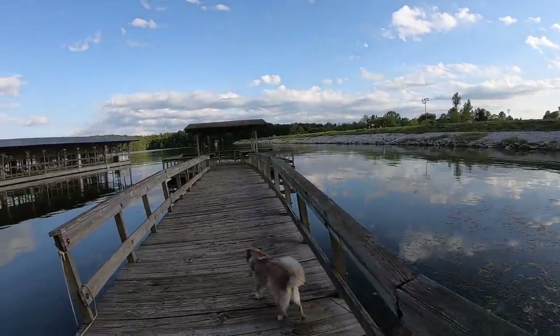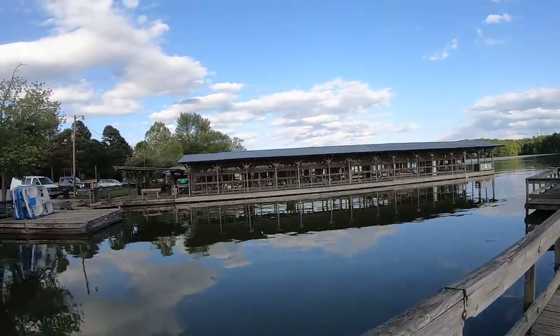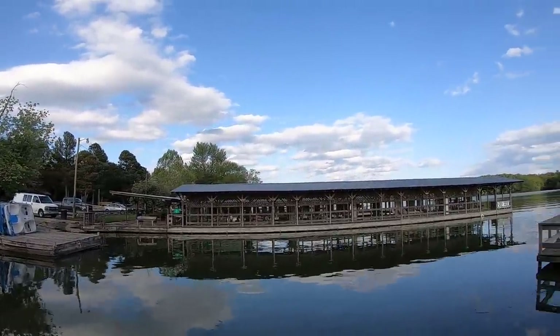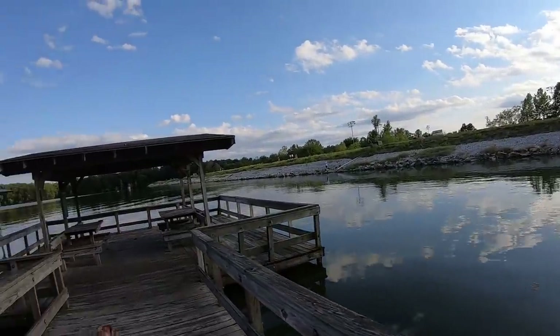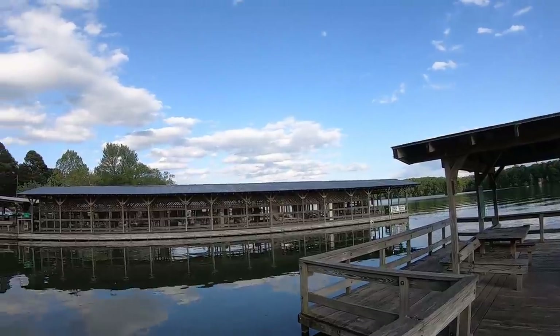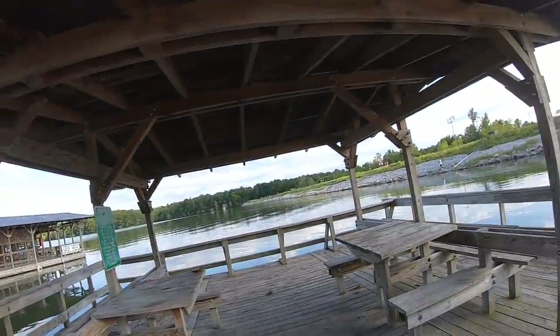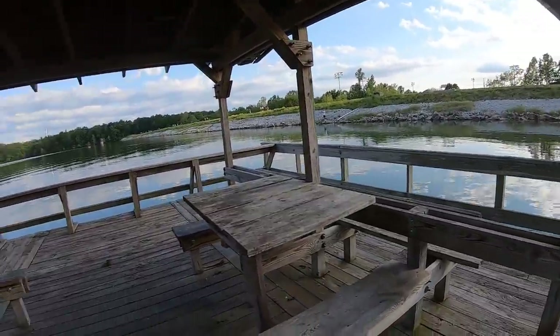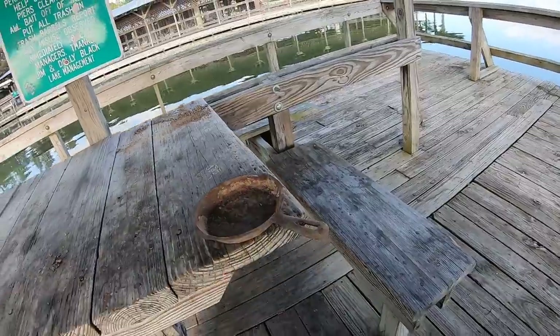Going to do some magnet fishing today at this well-traveled dock. They don't allow anyone out there on the boat docks if you don't own a boat, so that would probably be a good spot to do it. I can't imagine how much stuff has been dropped over there over the years, but this is definitely a well-traveled area.